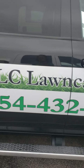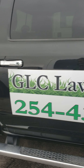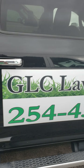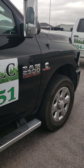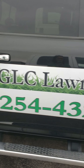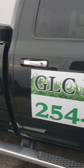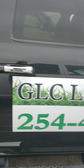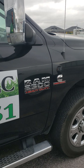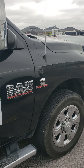Diesel trucks are pretty good — you can pull heavy stuff with no problem. We have a 14,000-pound dump trailer and sometimes we overload it with rocks and landscaping materials, and with the diesel truck there's no problem pulling it. The engine is good and will last you forever — probably 400,000 to 500,000 miles if you take care of it.